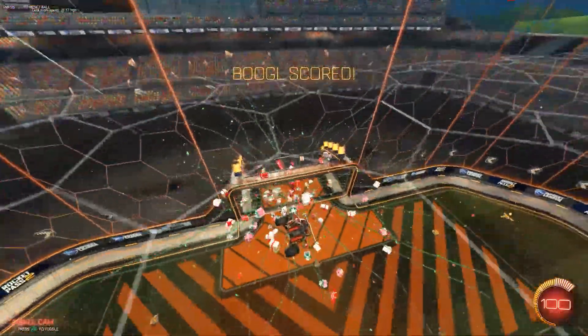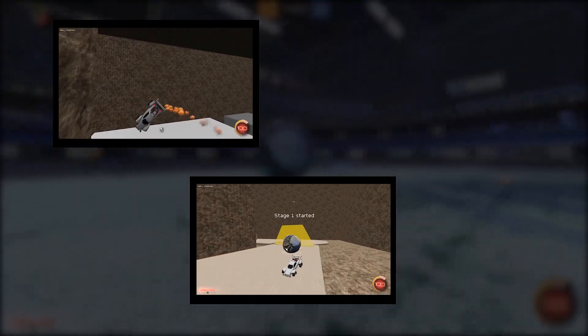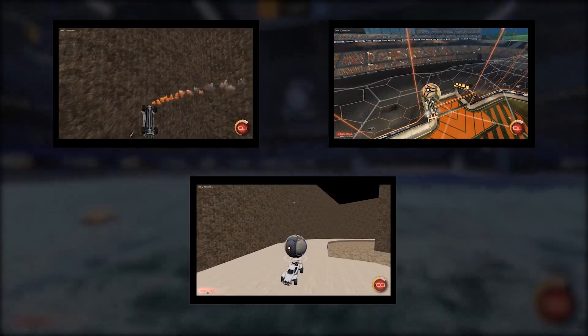Just to review, since this is the end of the video, the three drills were: doing slalom with the eight different orientations, doing the first dribbling challenge backwards, and playing in free play with the gravity reversed.